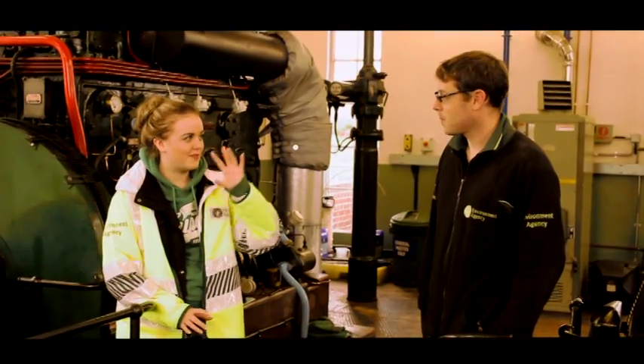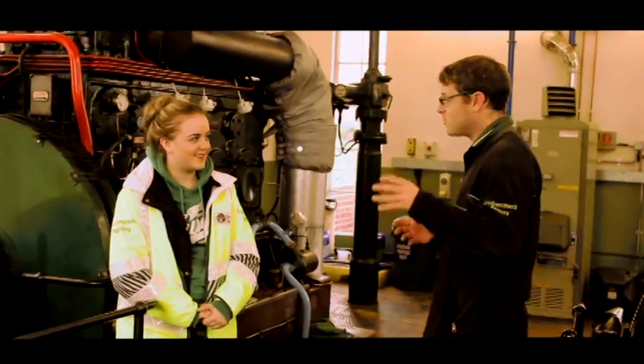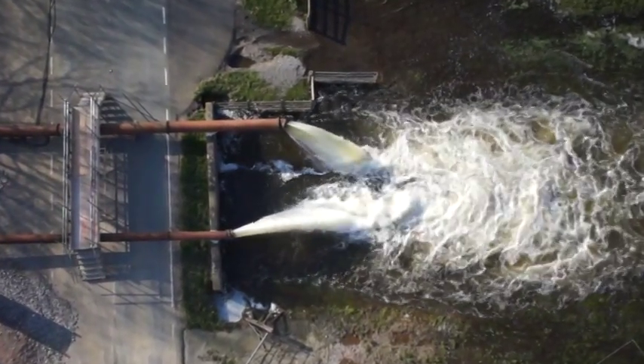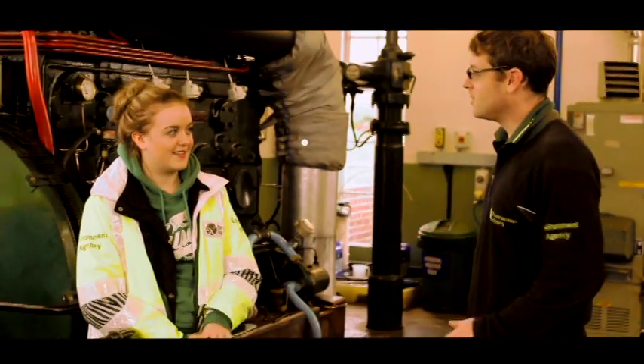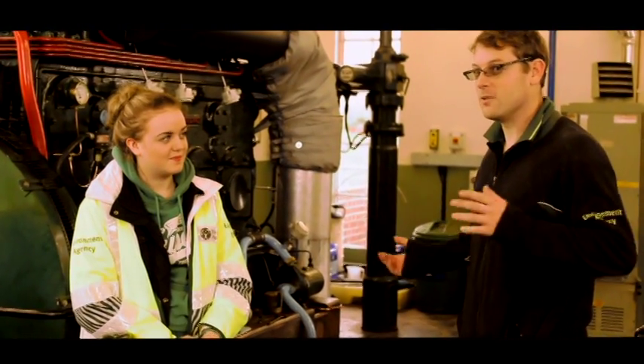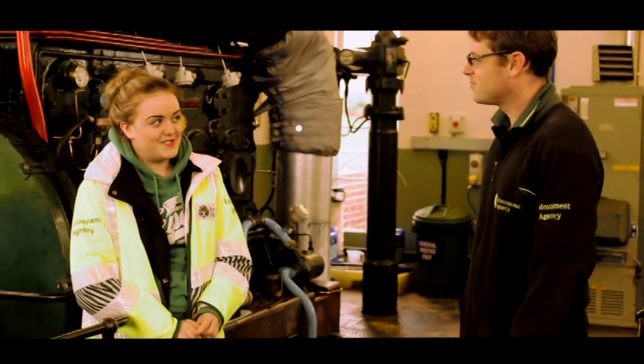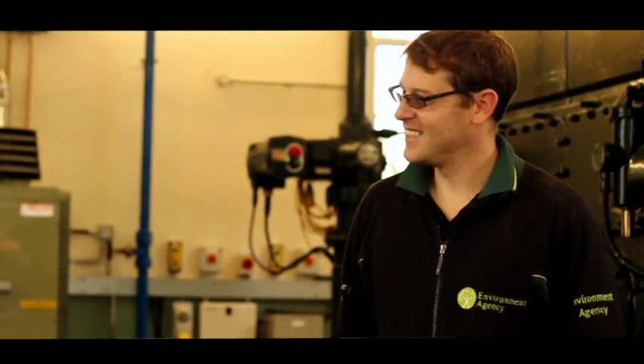So where does it pump the water? It pumps it from the drain side, which is that side, all the way up to the river on that side. It does that at the rate of just over 4,000 cubic metres per second. So do you enjoy your job? It's a great job. Thank you very much.